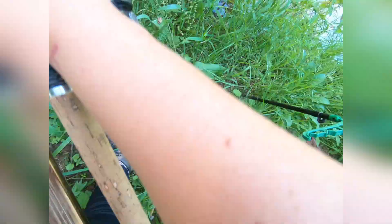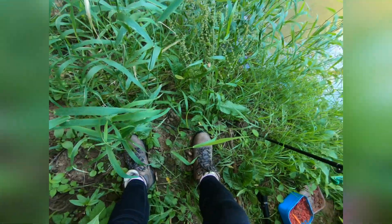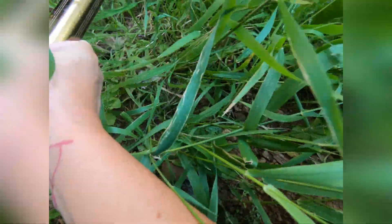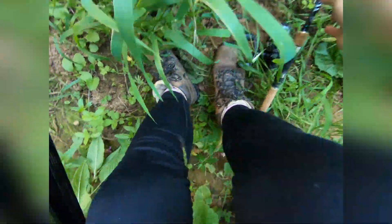A real beauty. I knew there was trout in there but we were expecting to. It's absolutely stunning brown trout. Look at that. How awesome is that?